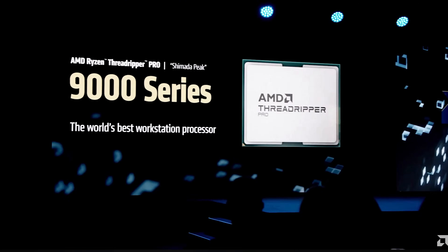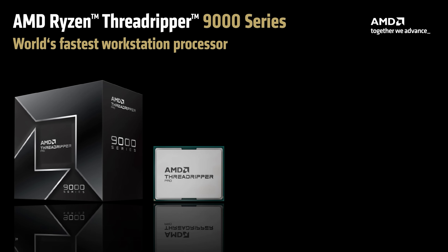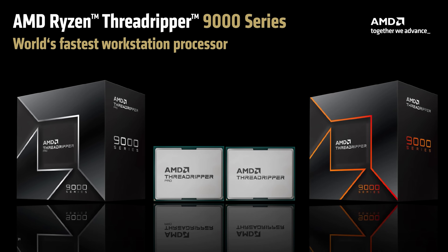AMD has officially launched its latest generation of high-end desktop processors, the Threadripper 9000 series. As with previous generations, there are two distinct product lines: Threadripper Pro, which offers the highest specifications for professional workloads, and the standard Threadripper 9000, which still packs a serious performance punch. Both lines represent a significant leap forward compared to standard Ryzen 9000 processors.